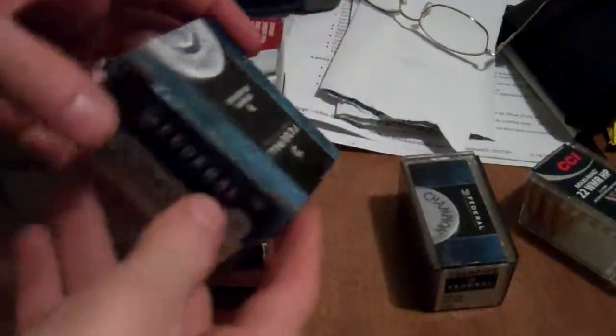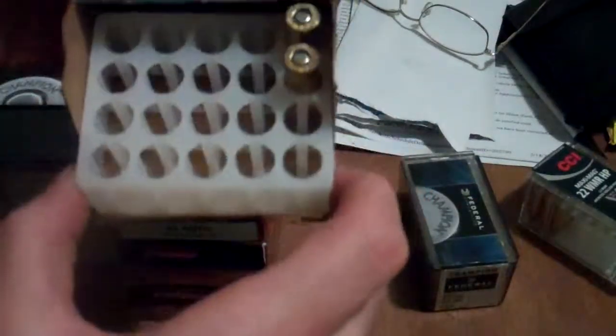I shot about 18 rounds of this .32 Smith & Wesson Long, which also gave us a little bit of a flash out of it, but not much.